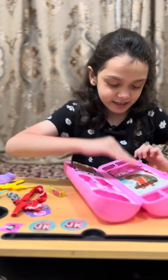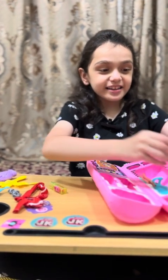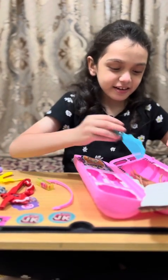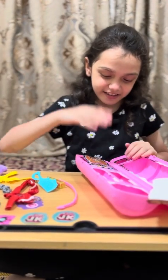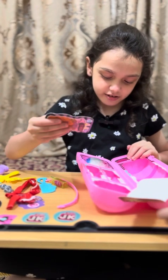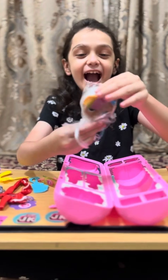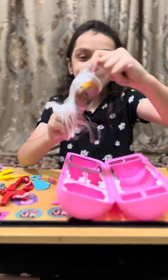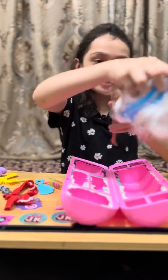Now we're gonna open this one — this one is big! Guys, there's hair, there's a brush, and there's a body. Let me open the head. Here's the head — oh guys, her hair is blue and white! See this — I'm gonna put it inside now.